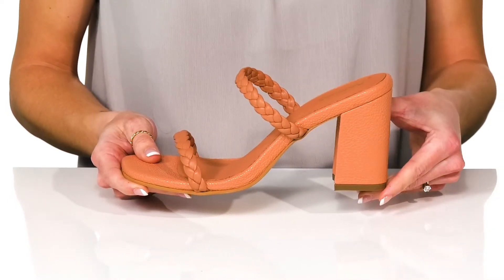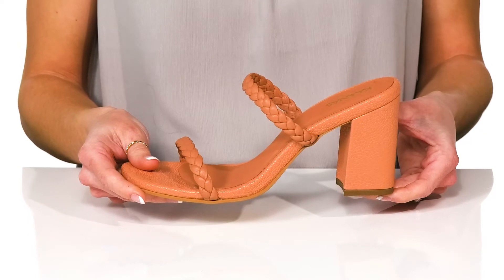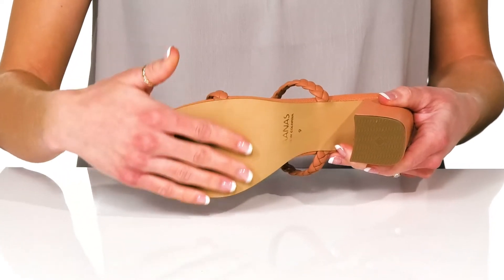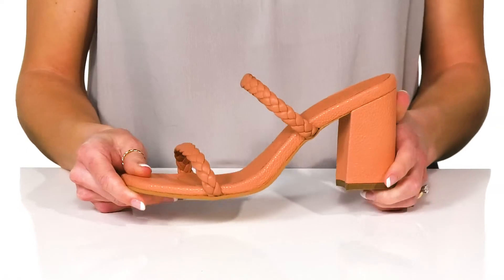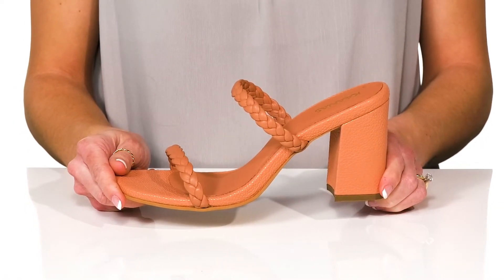They have a really trendy silhouette and I really think this block heel at the back will help with stability as well as give you a 3-inch boost in height. Underneath, there's a synthetic outsole and I would style these with high-waisted jeans and a cowl neck bodysuit.